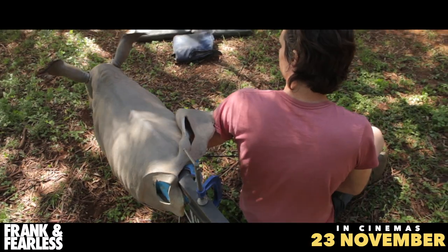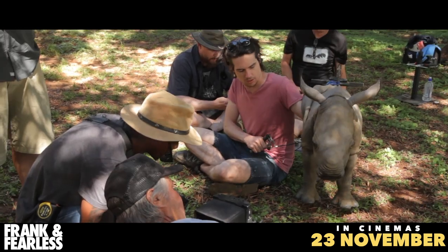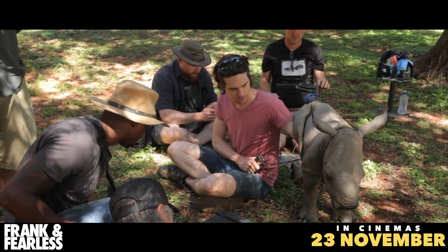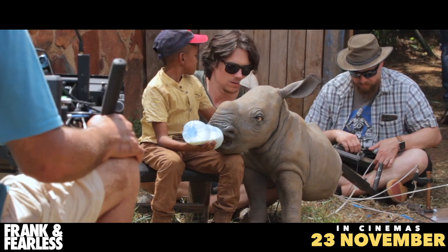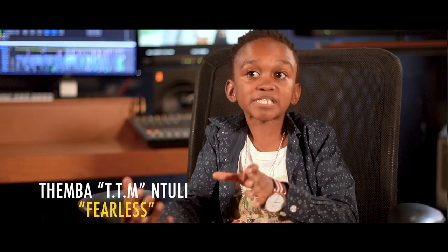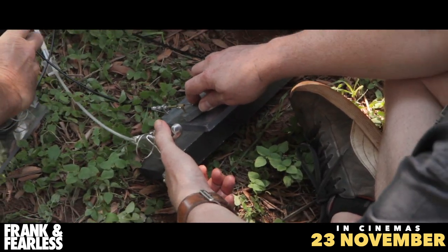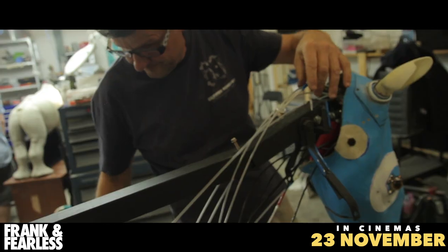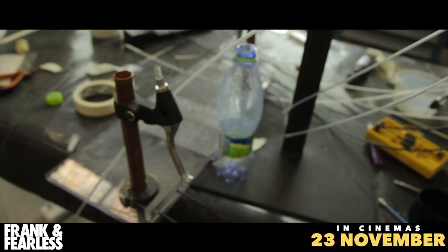He and his team built us three puppets, one of which was just from here up, and it was puppeteered by three puppeteers. At some point, the puppeteers had to squeeze themselves into different positions — one of whom had both arms right inside the rhino's head. There were no electronics involved. It was all done physically with levers and stuff.